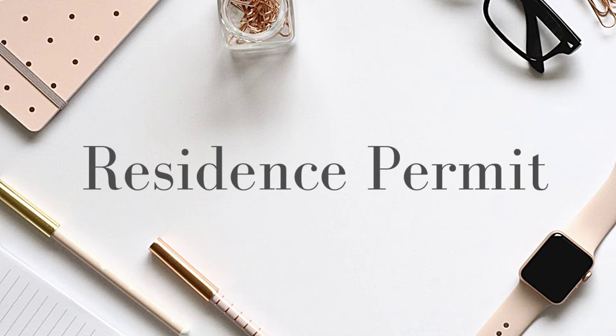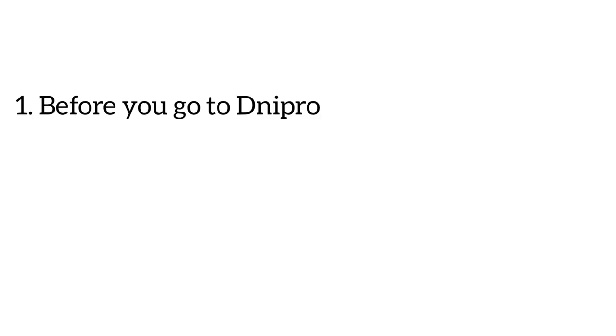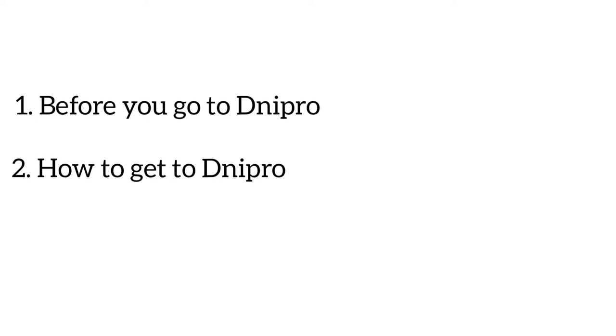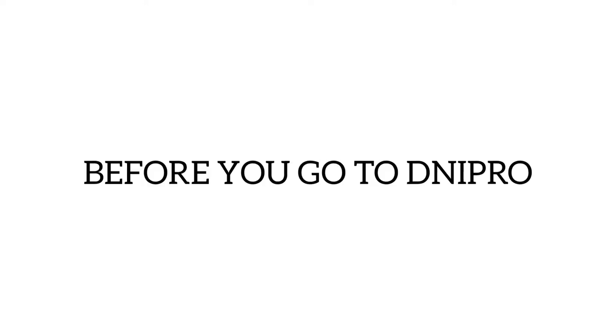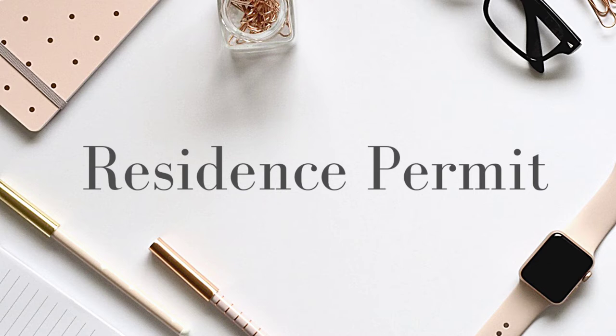I will break the whole process of applying for the residence permit into three simple steps: first, what you need to do before you go to Dnipro; second, how to get to Dnipro; and third, what happens when you arrive. As with most things, it's advisable to start early. You should aim to arrive at least one to two weeks before term starts — the 15th of September is usually the resumption date, so aim for the last week of August or the first or second week of September.